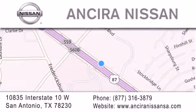give us a call or stop by our dealership. We're located at 10835 Interstate Highway 10 West in San Antonio. We look forward to serving you.